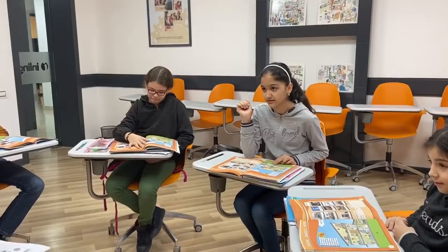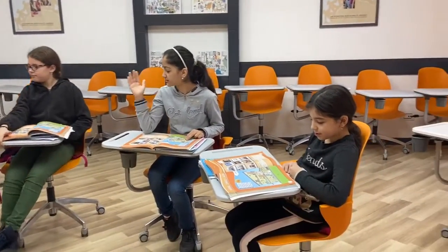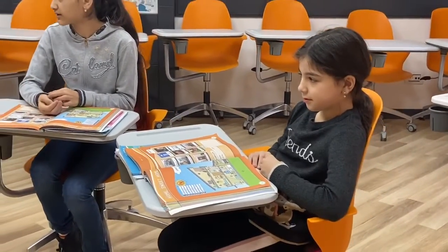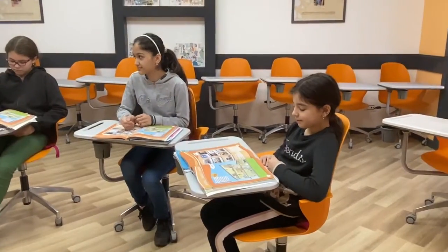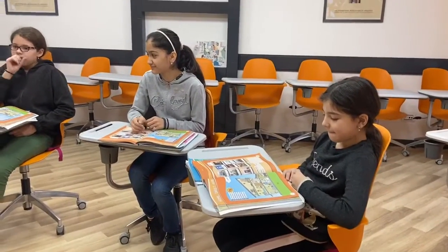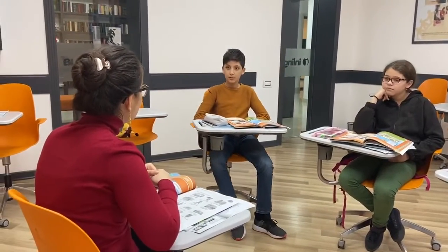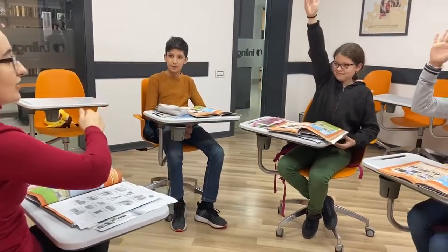Now let's look at the bedrooms. What is there in the bedroom? Where? Or the door. There. Where? On the bed. Okay, listen.